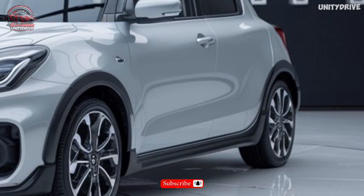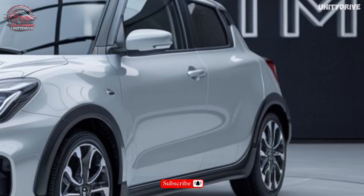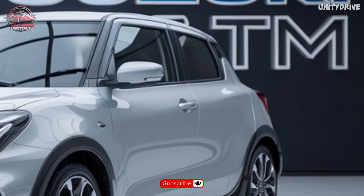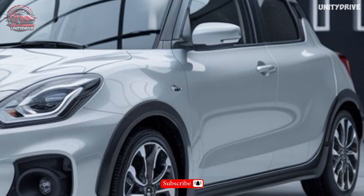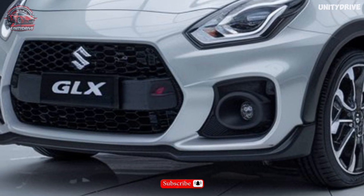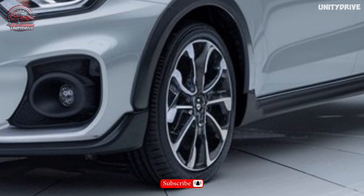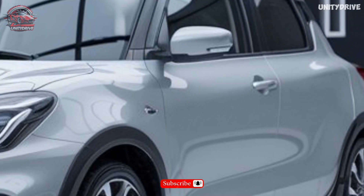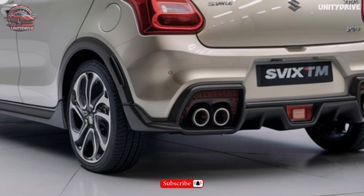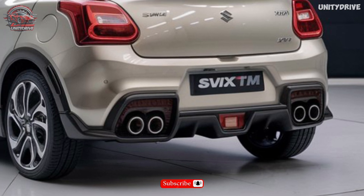Exterior Design. The 2025 Swift GLX Turbo boasts a bold and aerodynamic design, featuring new LED headlights with automatic beam adjustment, revised grille with chrome accents, 16-inch alloy wheels, power-folding exterior mirrors, LED fog lights, and an auto-dimming rearview mirror. Its chiseled lines and sleek stance command attention on the road.